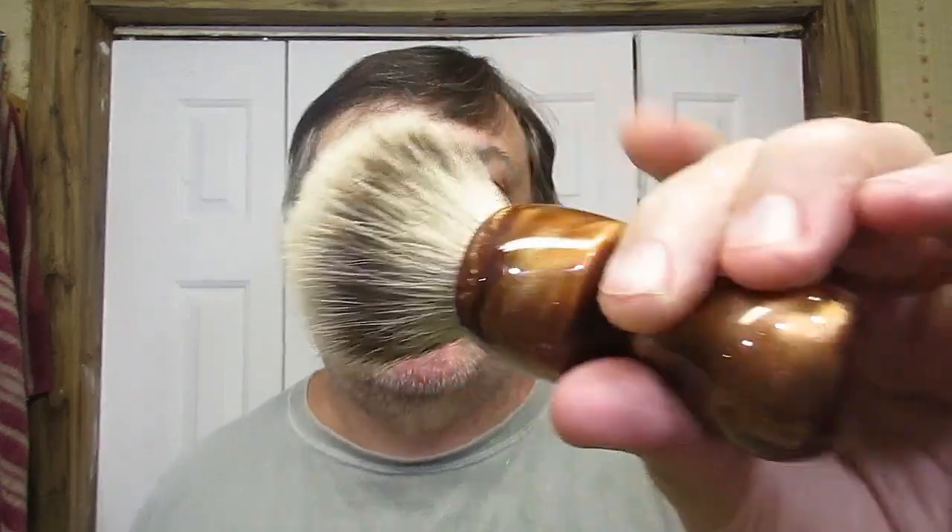Hello there. Tonight's brush is my brush guy, Copper Swirl — it has a 22 millimeter Virginia Sheen silicate knot. I'm going to set it over here to warm up and soak a bit. And you can see — because I know somebody will say something — I need a haircut. It's coming.